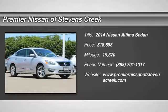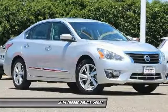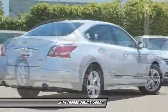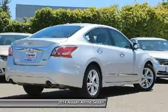Come test drive the 2014 Nissan Altima. The Nissan Altima offers advanced features to make life easier, and most of the features come standard. Combine that with the powerful engine,